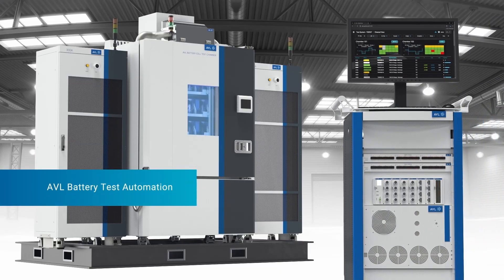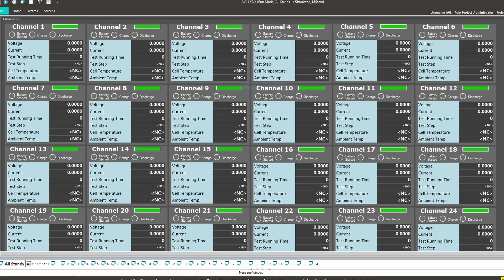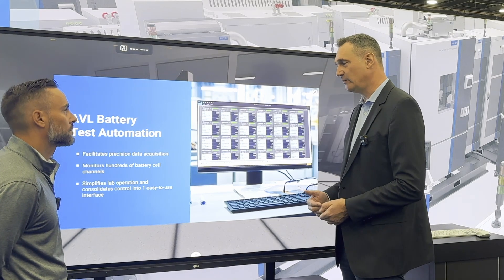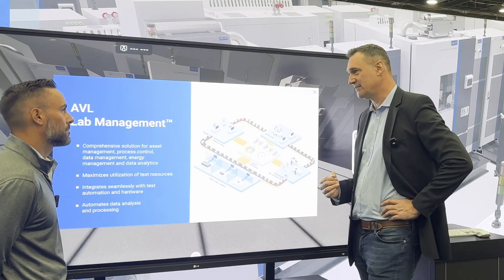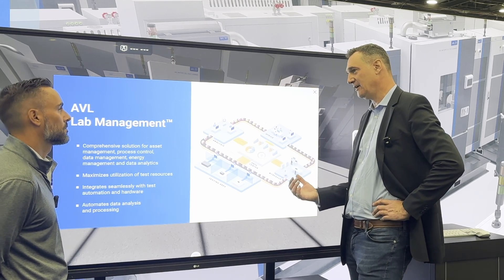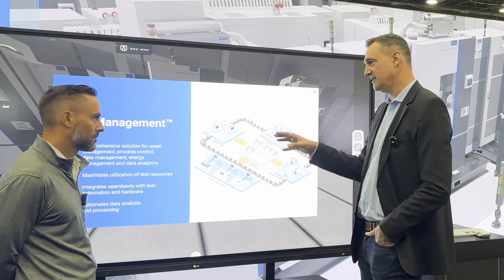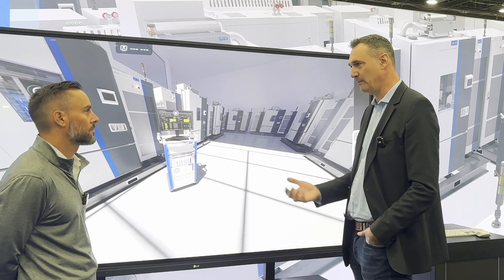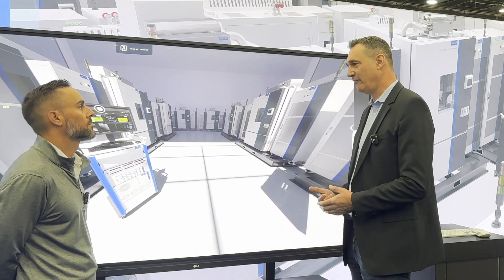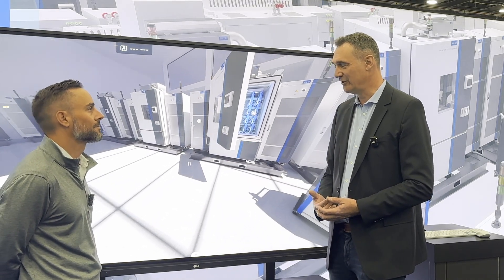What we also have on display here for completeness is a short view of our automation system. This is the well-known Lynx — a very famous automation system for battery and cell testing, especially in North America. To create an efficient lab, lab management is very important. Here you can really play on efficiency: you can centrally manage how your test plans are created, ensure people only use those test plans, do efficient energy management, and handle planning and re-planning. If equipment needs maintenance, with one click you can re-plan and according to your priorities your tasks are re-planned and continue efficiently. This is really what's needed to create an efficient cell testing lab nowadays.